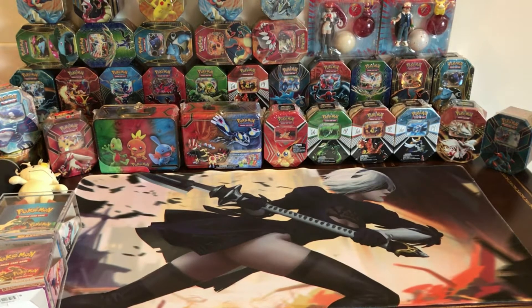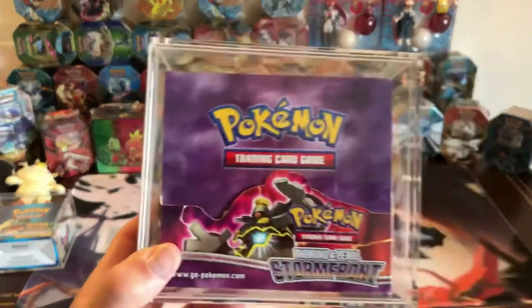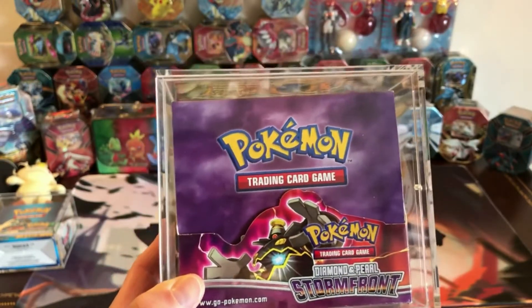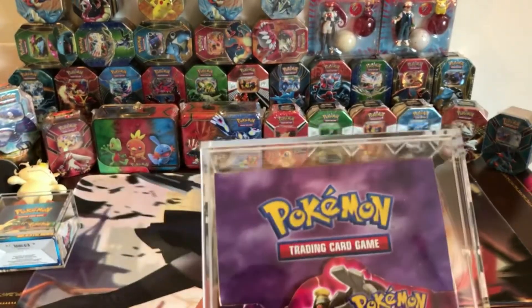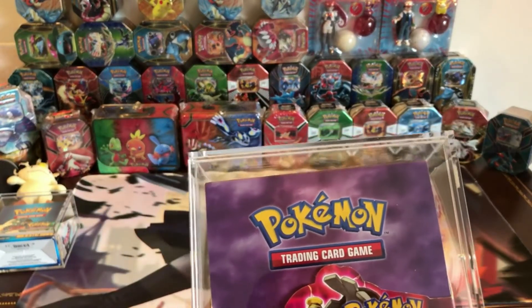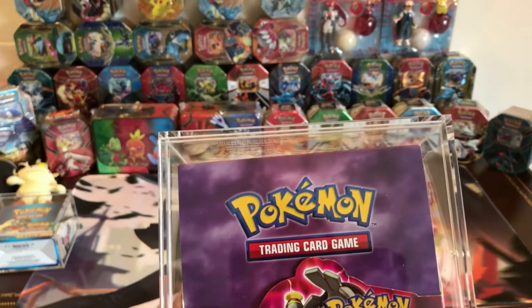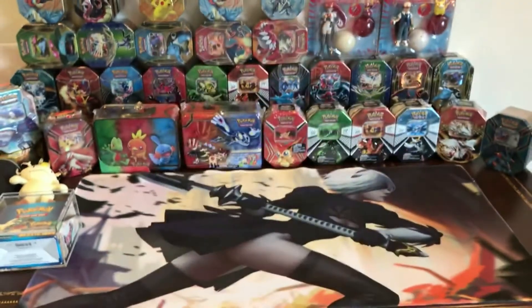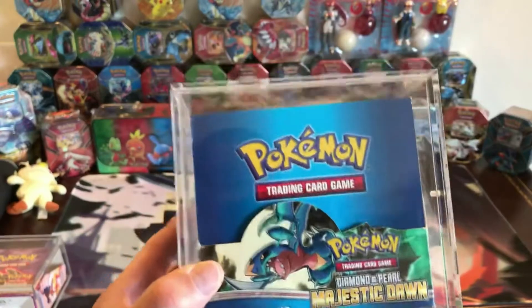I'm having trouble picking up a good sealed box of Stormfront for a decent price because people want whatever price everyone else is charging — they'll list one for $3,000 and just leave it there, then somebody else sees it and lists theirs for $3,000 too. But then again, a lot of times they do sell because there aren't many listed. Good luck finding a Majestic Dawn on eBay.